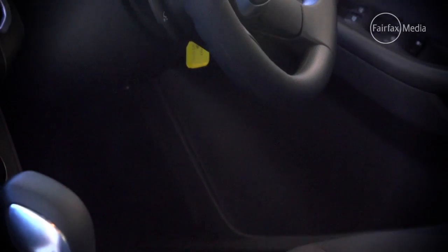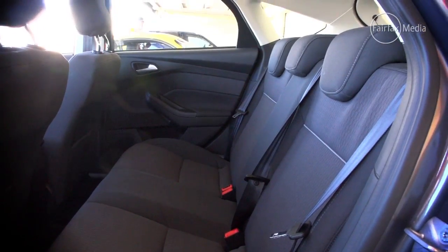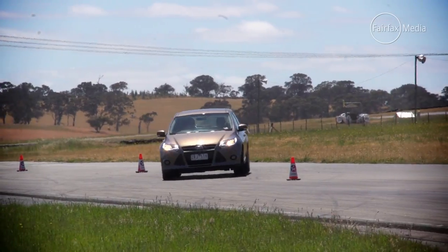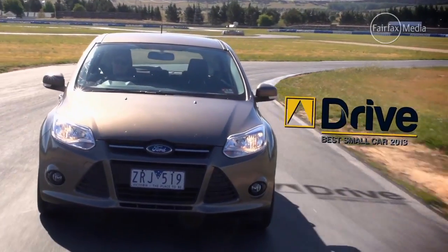The engine has the right balance between performance and efficiency, it has good space for its size, and offers great value — a worthy winner in the 2013 Drive Car of the Year Awards.